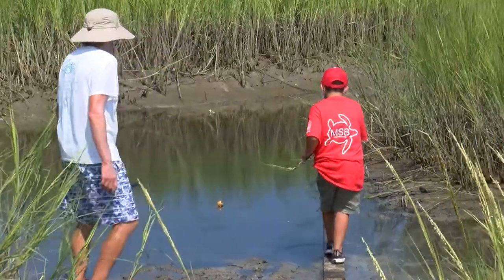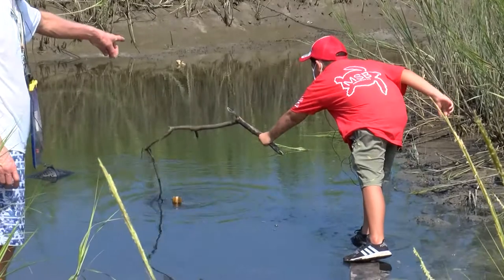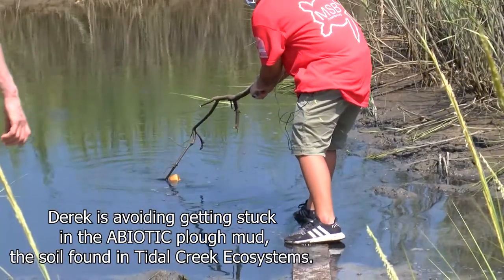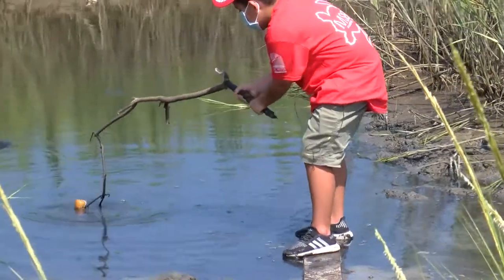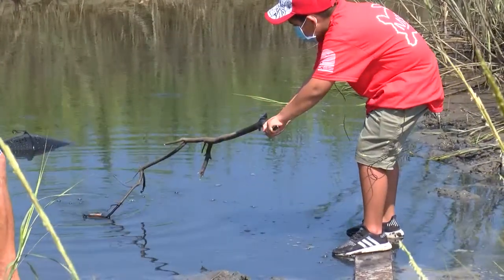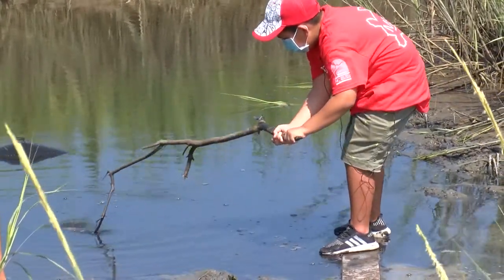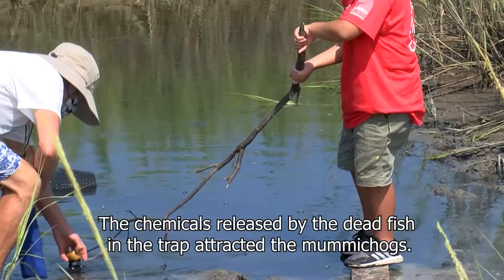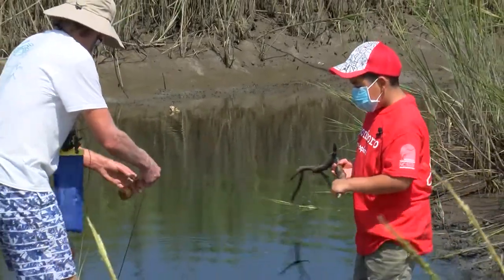Let's see if we can snag it. Derek is very bravely going out on this board here, going to try to snag it and bring it over. We've had this trap set for about an hour. Let's step back where it's nice and firm and see if we got anything.